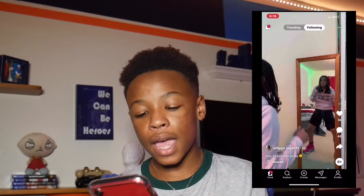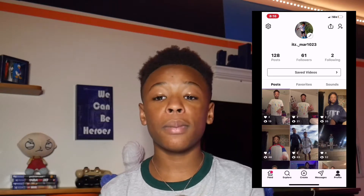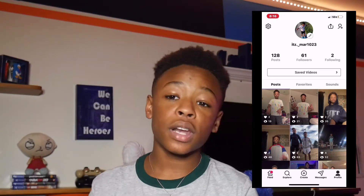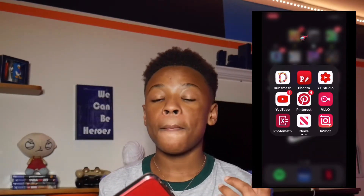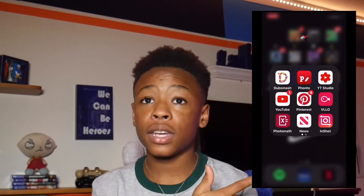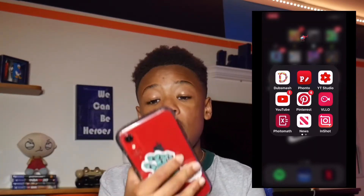First we have DubSmash. DubSmash is an app you use to dance and post it for people to see. I've had it for a long time but I don't have many followers. Usually when I do dances on DubSmash I post them on my Instagram dance page — that's linked in the beginning of the video and also in the description below, so go follow my dance page.